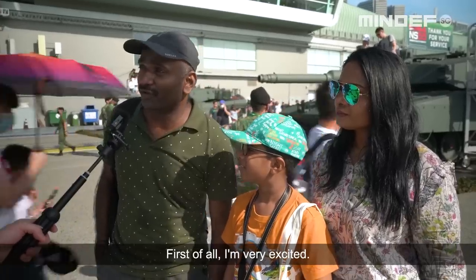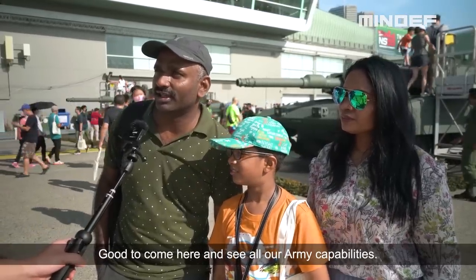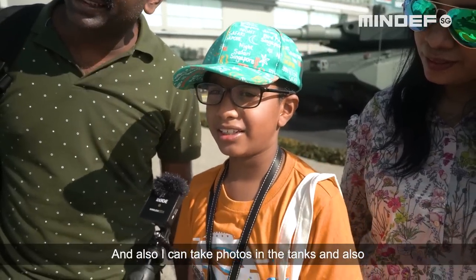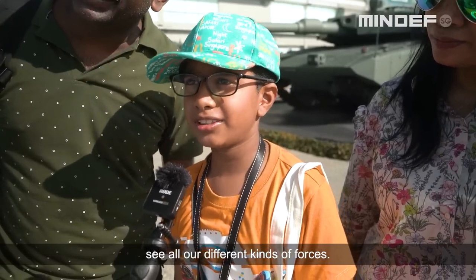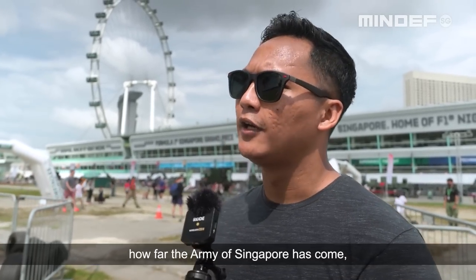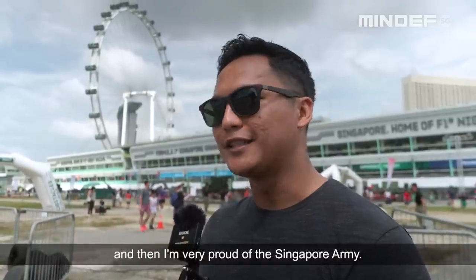I'm very excited to come here and see all our Army capabilities. I can take photos and see all our different kinds of posters. I would say I'm always amazed at how far the Army of Singapore has come, and I'm very proud of the Singapore Army.